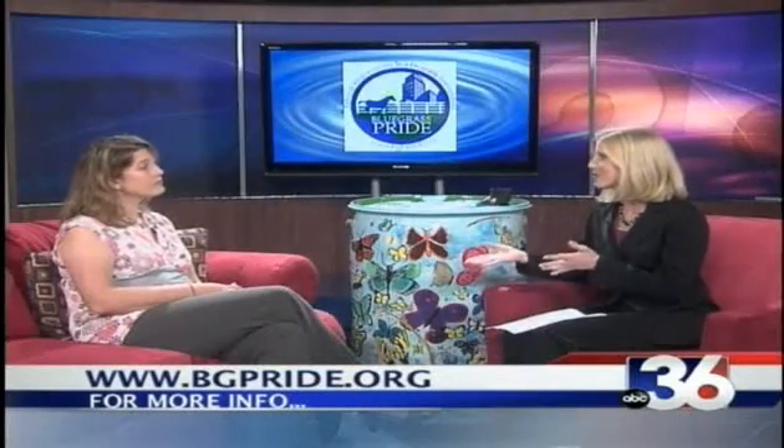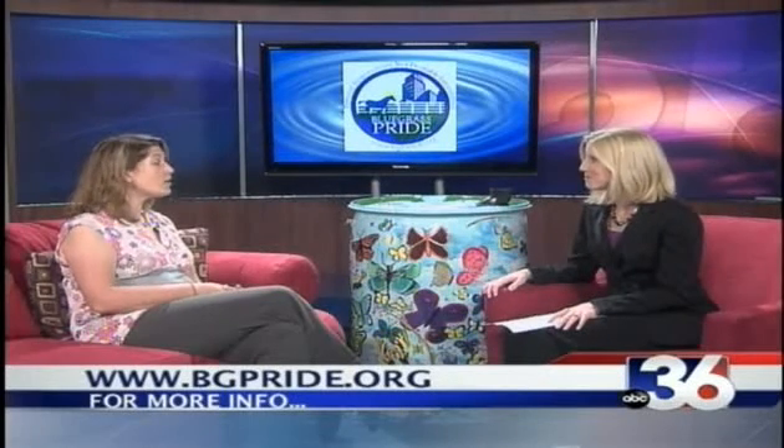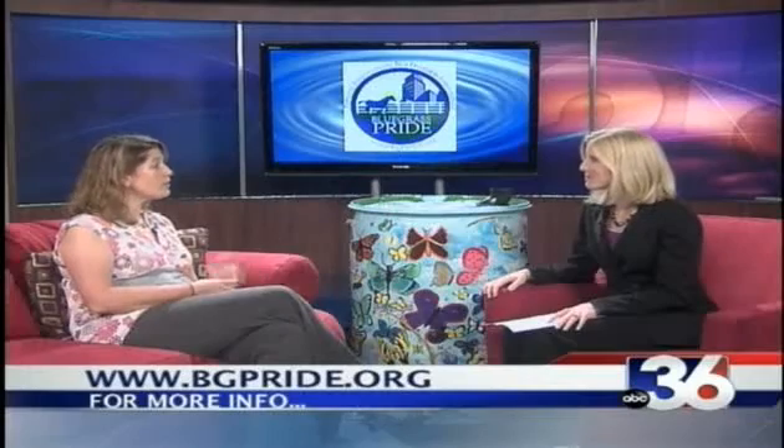All the money raised, once the barrels go on eBay, goes back into helping Central Kentucky become more environmentally friendly. We pay for our AmeriCorps member — each year we have an AmeriCorps member whose job is to do K-12 education about water quality, energy conservation, and waste reduction in 18 counties.